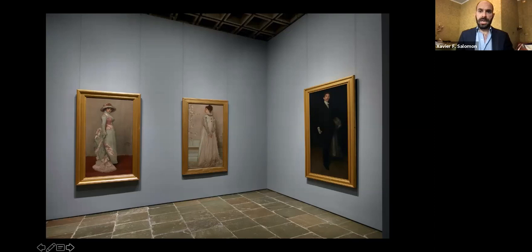Incidentally, the painting on the right — the portrait of Robert de Montesquieu — is the most recent, most modern work of art on display at Frick Madison: 1892-93. That is as modern as we go.